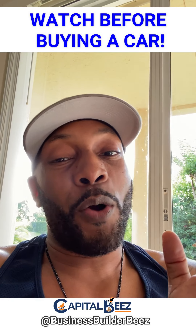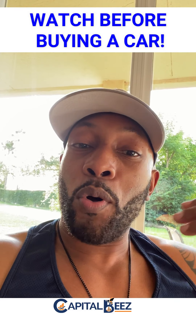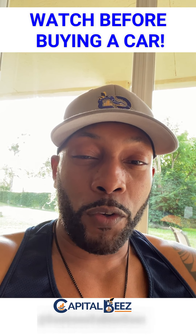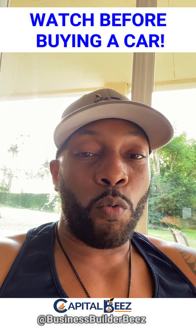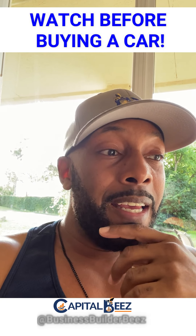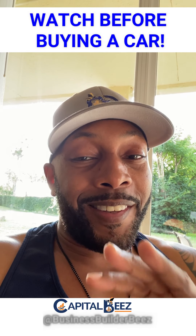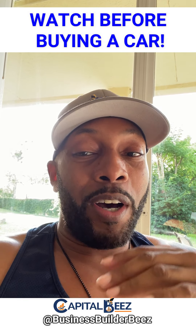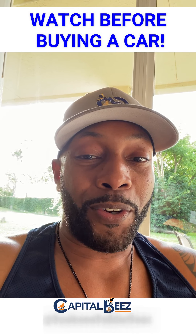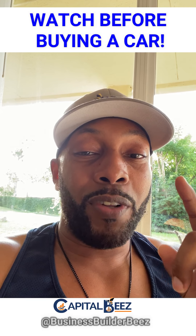Let's start with the basics. You want to pull your credit report about three months beforehand, before you start shopping for a car. Understand what's on there and maybe beef up your credit score by adding a trade line or some authorized users. If you're interested to learn more about how to add authorized users to boost your credit score, drop a comment below, like and share this.